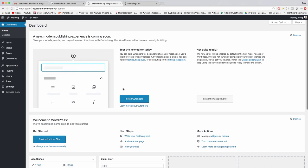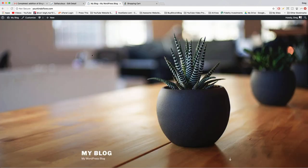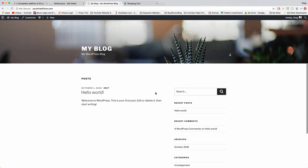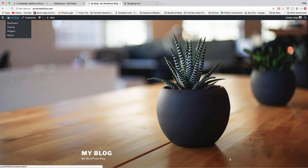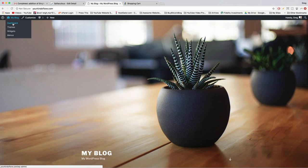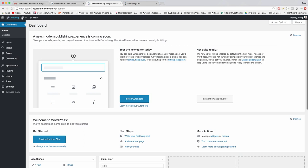Dismiss any notifications. The dashboard is the back end of your site. Click the home icon in the upper left to go to the front end — this is how the world sees your site. Click the upper left again to return to the dashboard. Some links are redundant — home, dashboard, and the site title all take you to the same place. From the front end, hovering and clicking dashboard is the same as clicking the site title.